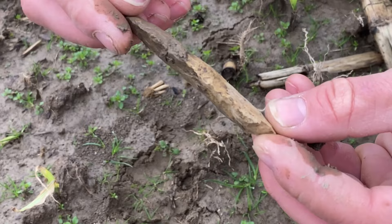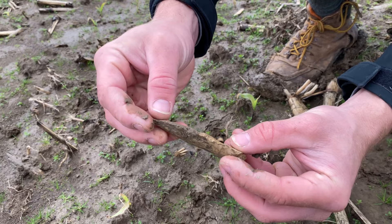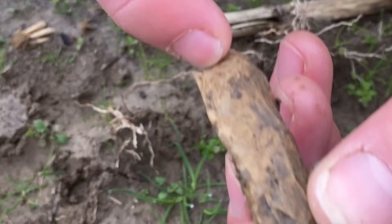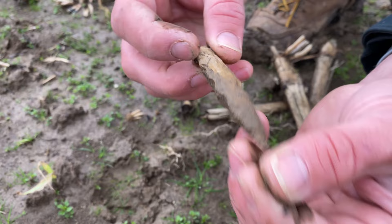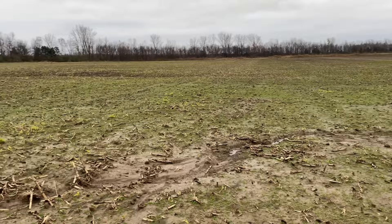I have never seen one from this area like this. I've seen them wide, but I've never seen one so narrow. That is amazing, oh my goodness, and she found it! You can see it's completely worked. There's the notch where they would have tied it to the stick or antler. That is incredible.